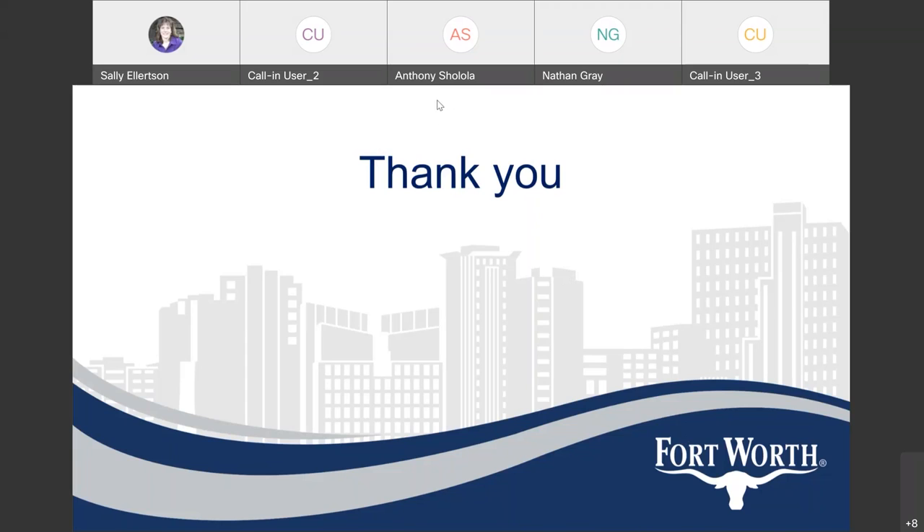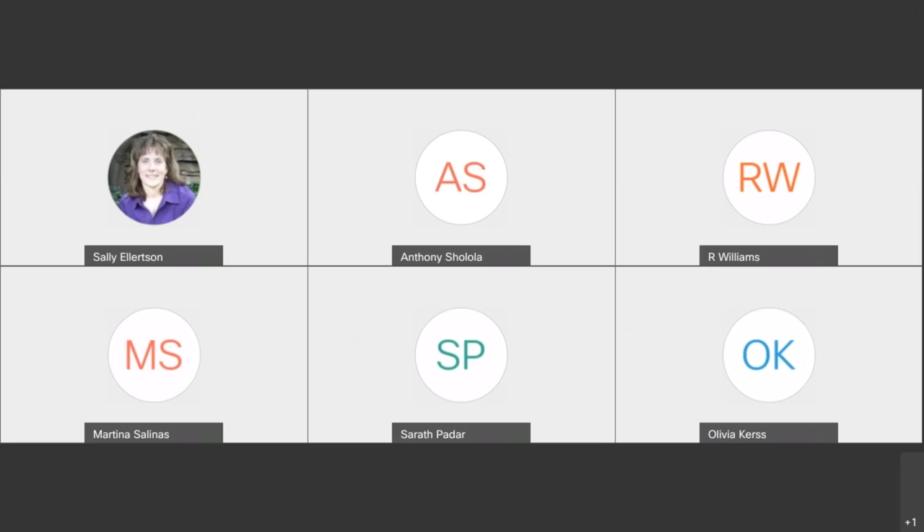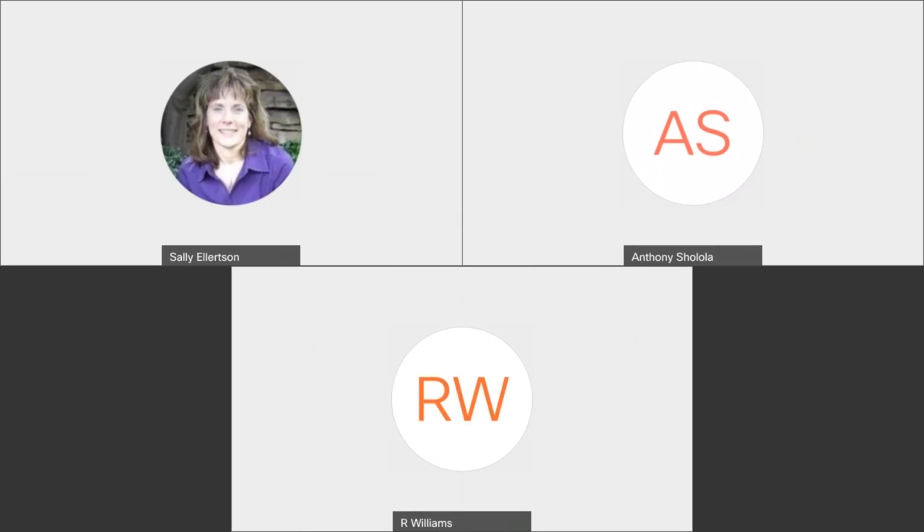Have we covered everything? Susie, do you have anything else to say? No, I don't — thank you. This meeting recording should be posted on the project page by Monday at the latest. Thank you all for joining us.